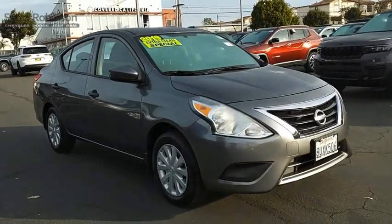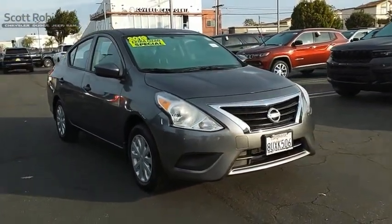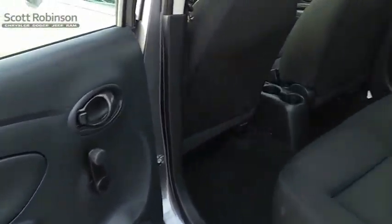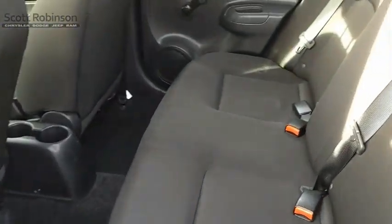impressive technology, and exceptional gas mileage, the Nissan Versa is smart to own and fun to drive. Wouldn't you look great in this vehicle? Stop in today and see for yourself.